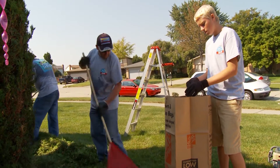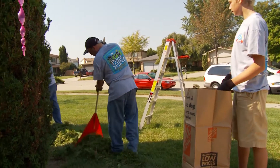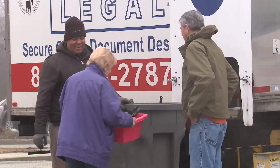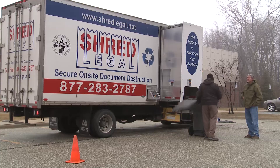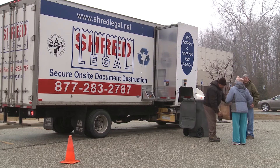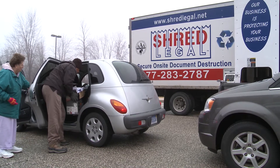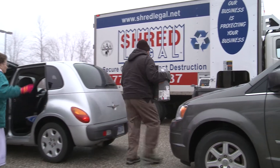That event will be followed by the Spring 2015 Pride and Shine Day on Saturday, May 2nd, encouraging residents to make their properties shine in preparation for the summer months. Then Shred Day is May 9th, also at the Department of Public Works. Shred Legal will be donating their time and trucks as a community service from 9 a.m. until 1 p.m. to shred documents at no charge. Shredding will be conducted on-site for complete security and the shredded materials will be recycled.